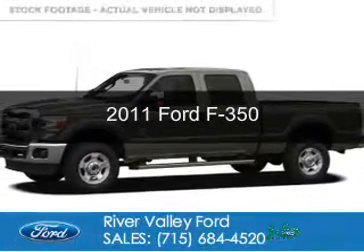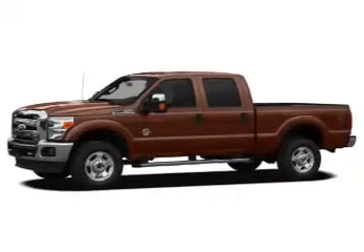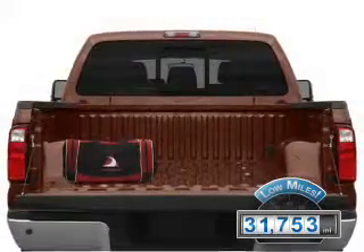This is a used 2011 Ford F-350, powered by 4-wheel drive, a 6.2-liter 8-cylinder engine, and a 6-speed automatic transmission. With fewer than 35,000 miles, this vehicle has a long road ahead.